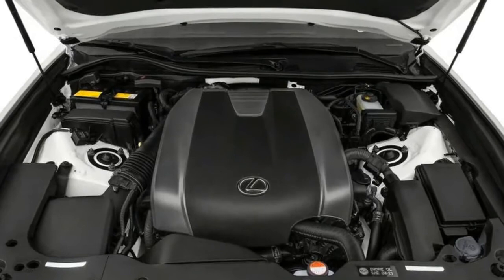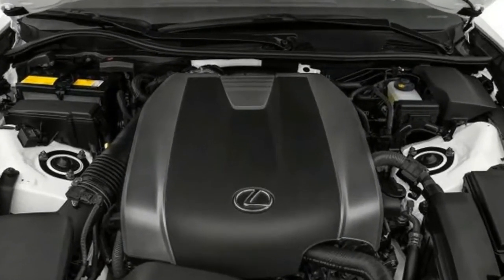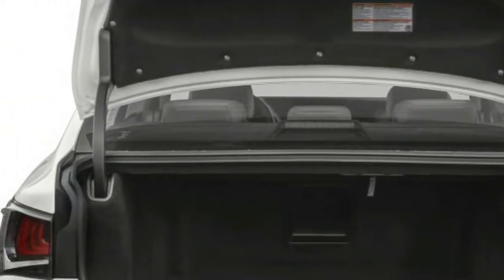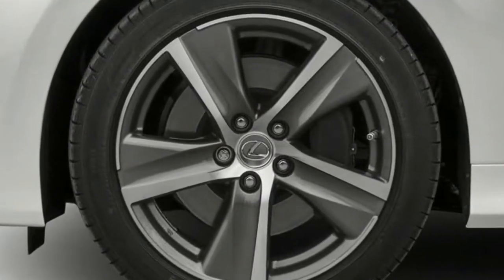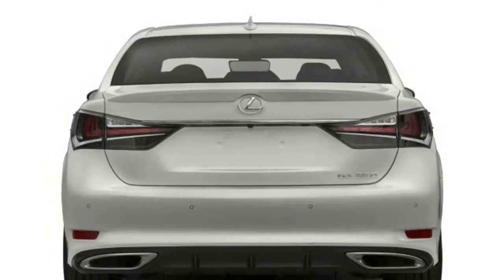The rear-wheel drive model features an eight-speed automatic transmission with paddle shifters, while the AWD model comes with a six-speed automatic. The GS 350 seats five, and the front seats feature ten-way power memory and heated leather upholstery.